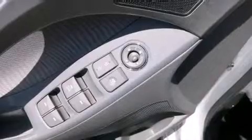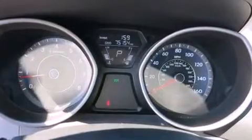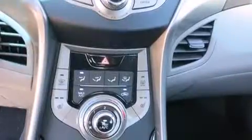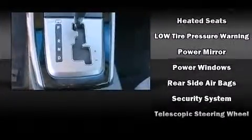Hyundai ensures the safety and security of its passengers with equipment such as dual front impact airbags, front-side impact airbags, traction control, brake assist, a security system, and four-wheel disc brakes with ABS. Various mechanical systems are monitored by electronic stability control, keeping you on your intended path.